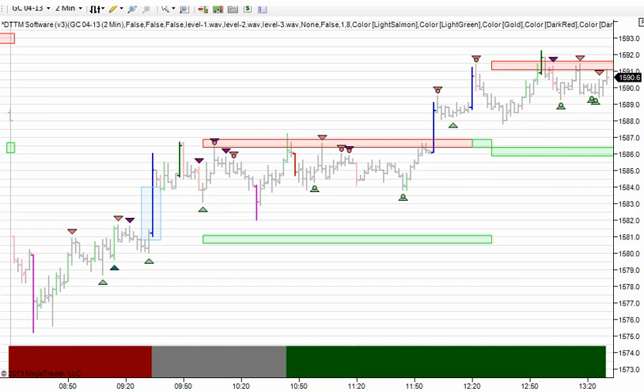Hey, this is Justin with DayTradeTheMarkets.com on March 14th, 2013. I wanted to take just a real quick, brief video — a quick look at the gold market today.